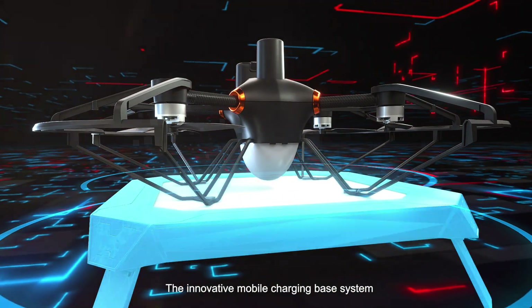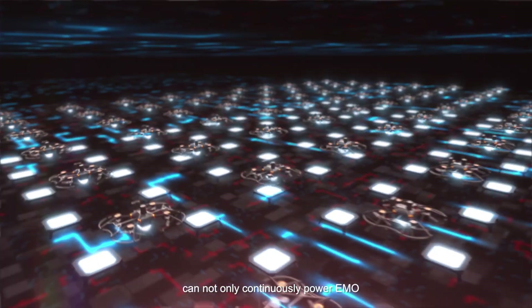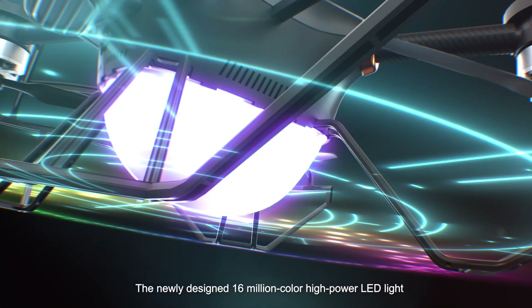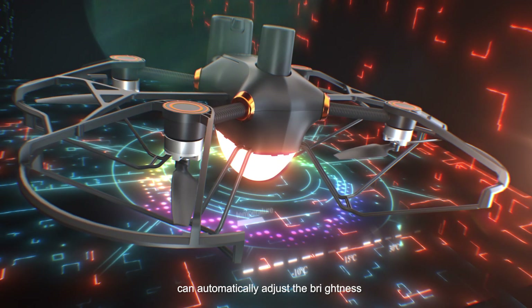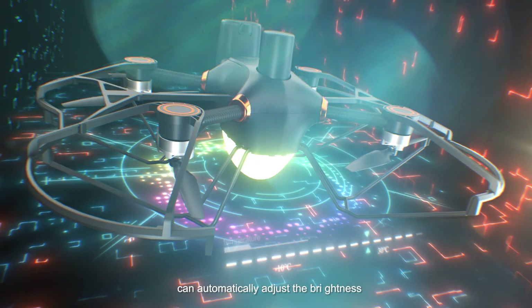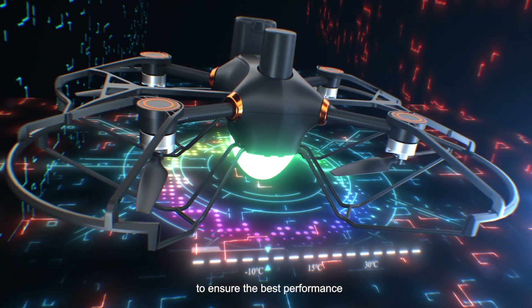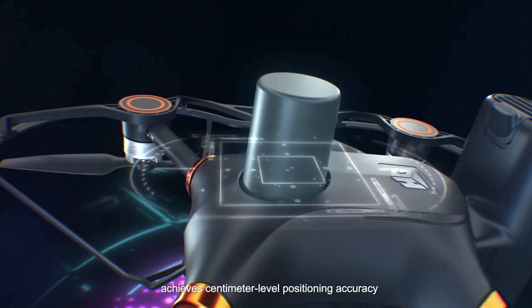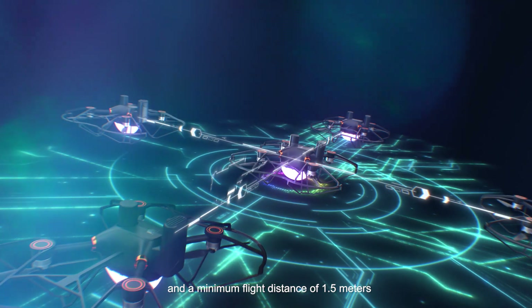The innovative mobile charging-based system can not only continuously power EMO, but also coordinate the ground and air light show. The newly designed 16-million-color high-power LED light can automatically adjust brightness according to the ambient temperature to ensure the best performance.